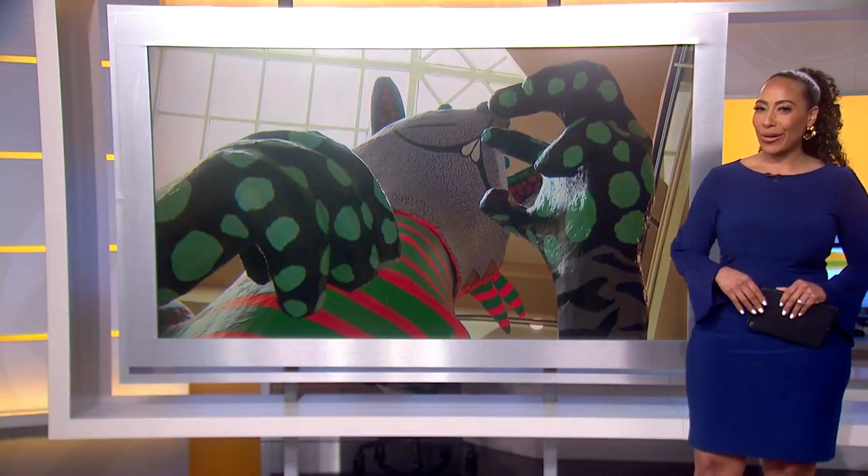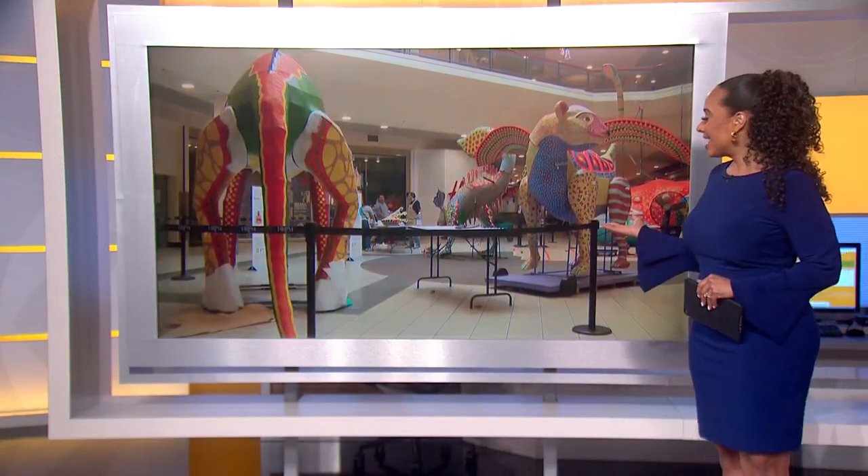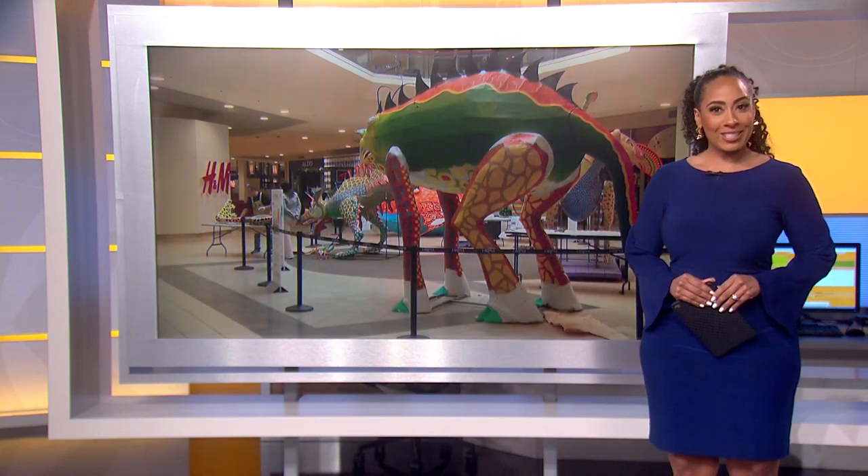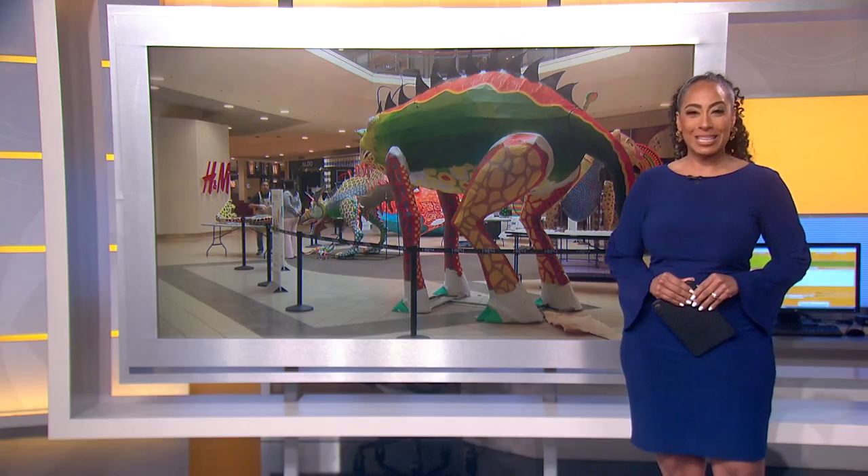You can call it shopping with a lesson on art and culture. What you're looking at right here is, first of all, beautiful. It's an ongoing restoration project at North Riverside Park Mall, and it's really shedding light on a unique and vibrant art form from Mexico. CBS's Mugo Odigwe shows off some of the pieces.